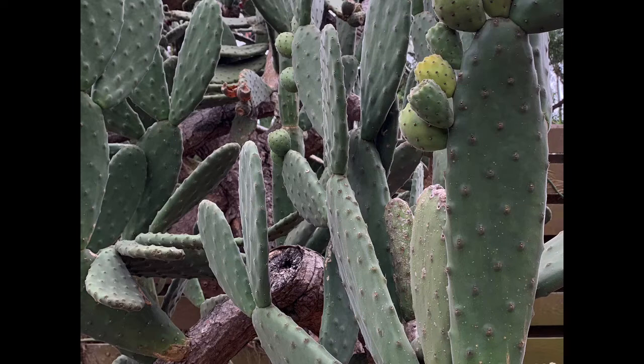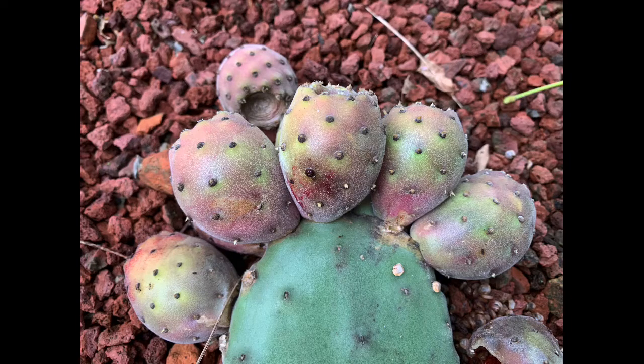These are modified branches and they're called areoles, and it's from these areoles that you get the very characteristic spines that occur in many cactus species. In a Puntia they're hair-like and they can get lodged under the skin, a little bit like fiberglass.